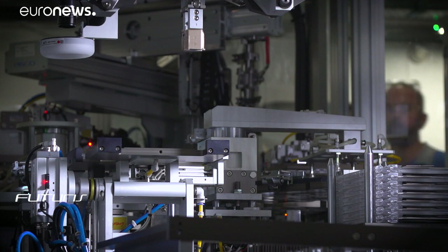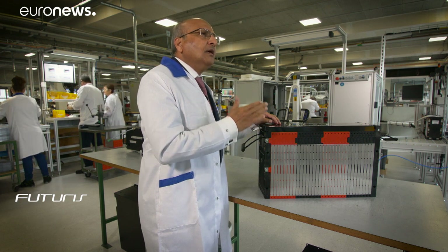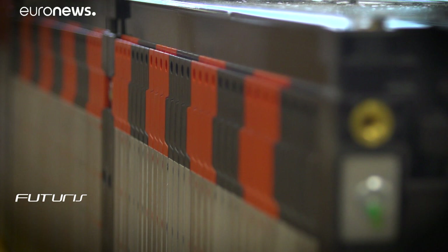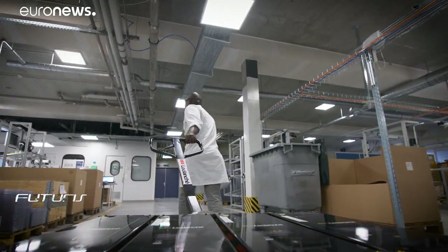Nearly 12% of CO2 emissions in Europe come from marine traffic in the European economic area — it's 13% for cars. We need to focus on this sector. This will be the fastest route to reduce carbon emissions in Europe. This is just the beginning; the company already has 25 orders for electric ships, some even larger than Ellen.